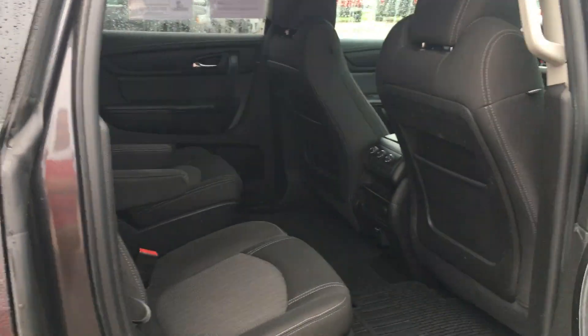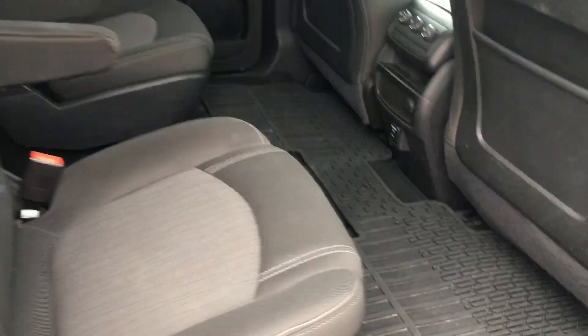Looking here in the back seat from this side — you got your buckets here in the back. It has the all-weather floor mats, rear climate controls, and then you have a three-passenger seat across the back.